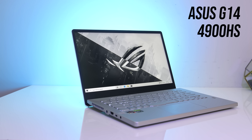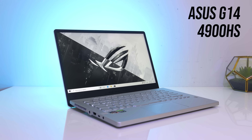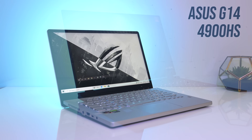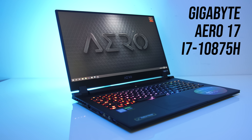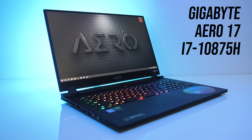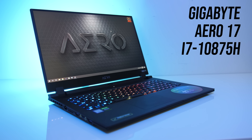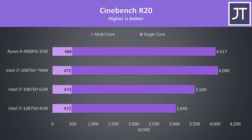The laptops I'm testing with are the ASUS G14, a smaller 14-inch gaming laptop which has the Ryzen 9 4900HS inside. The first i7-10875H laptop I've got my hands on is the Gigabyte Aero 17. It's substantially larger and louder in terms of fan noise when compared to the G14.